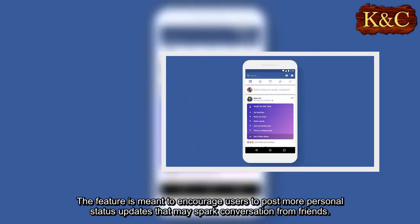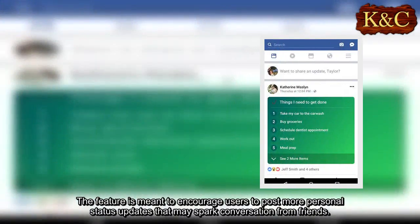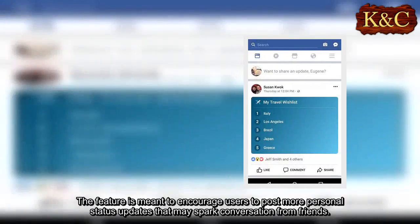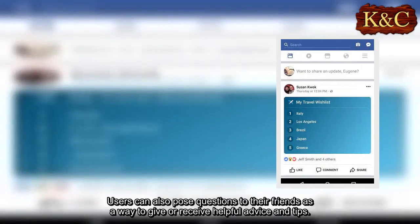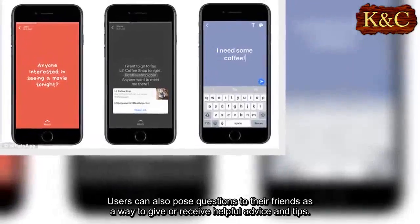The feature is meant to encourage users to post more personal status updates that may spark conversation from friends. Users can also pose questions to their friends as a way to give or receive helpful advice and tips.